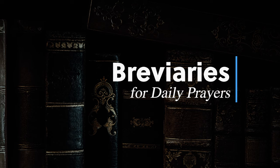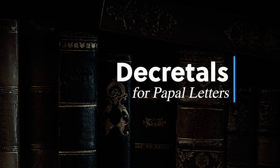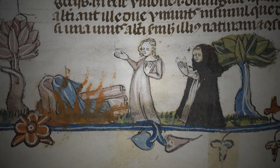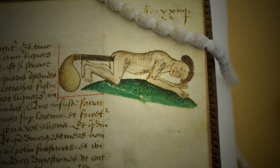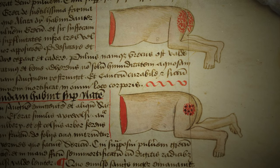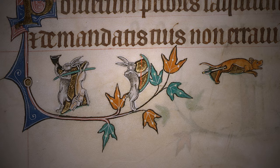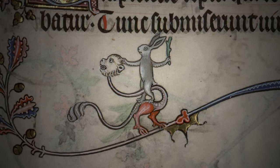Religious texts also included breviaries for daily prayers, pontificals for rituals by bishops, and decretals — papal letters. The marginalia could take on bizarre, playful, grotesque, or even rude forms, featuring bare bottoms, references to medical conditions, and surprisingly, a notable presence of bloodthirsty rabbits on the pages of otherwise solemn devotional texts.